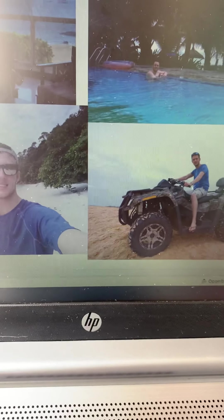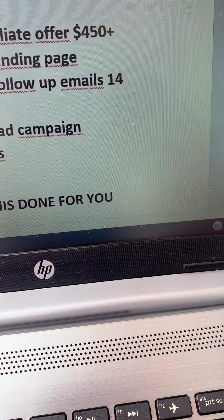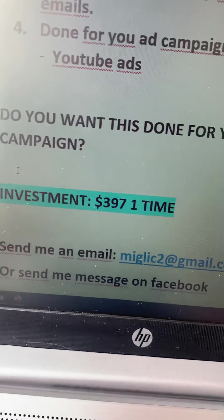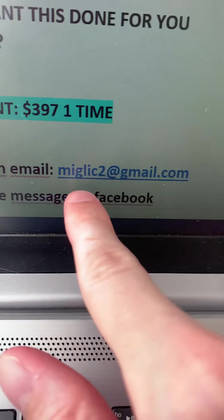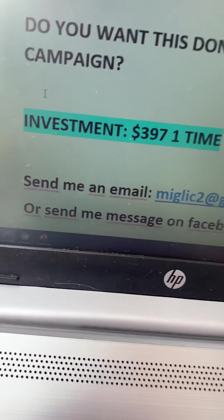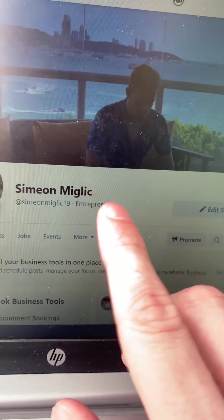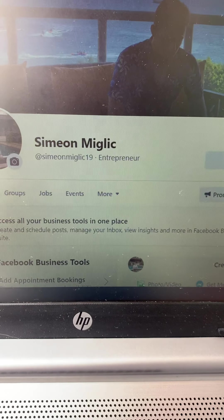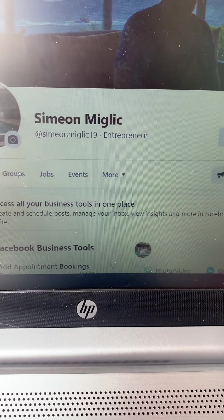Here is what you have to do right now. If you would like me to build a done-for-you affiliate marketing campaign, all you have to do is send me an email at miglic2@gmail.com, or send me a message on Facebook — I'm going to leave the link under this video. Just tell me that you want me to build a done-for-you affiliate marketing campaign.